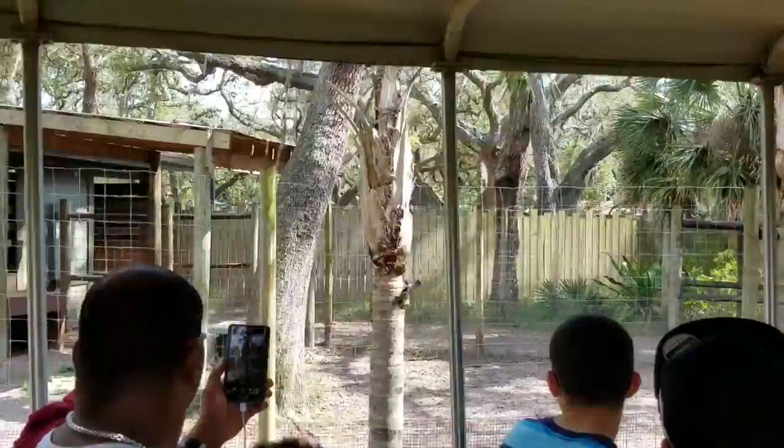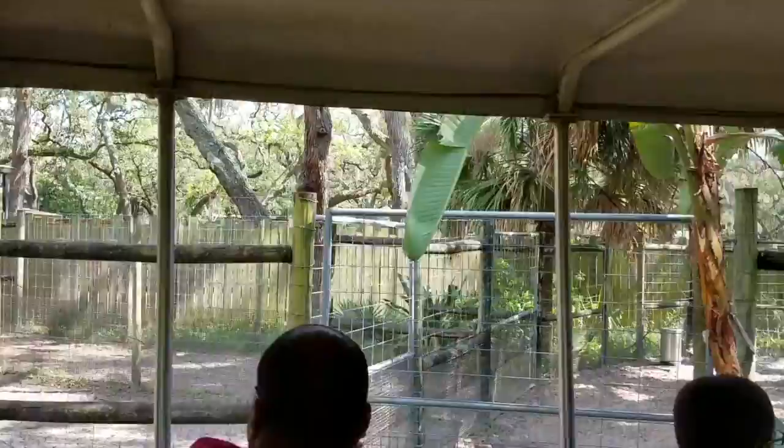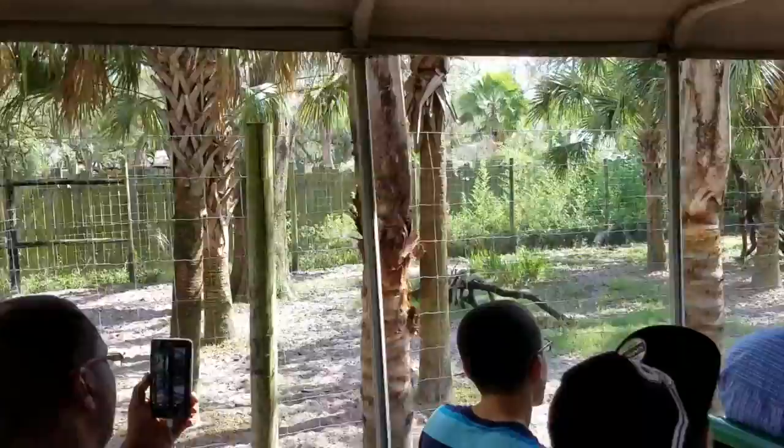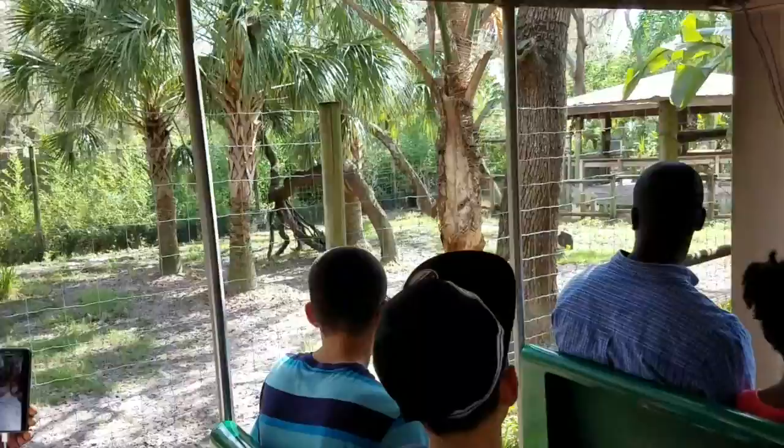The okapi has the legs of a zebra, the body of a horse, and the head of a giraffe, although they're only actually related to the giraffe. They'll be coming up towards the end of the exhibit in the corner. Okapi are very secretive creatures — they weren't discovered until 1901 in the Democratic Republic of Congo. Also very territorial, they secrete tar-like substances from their hooves to mark their territory out in the wild.